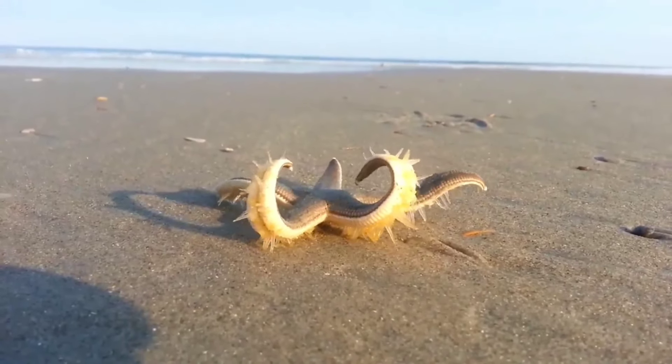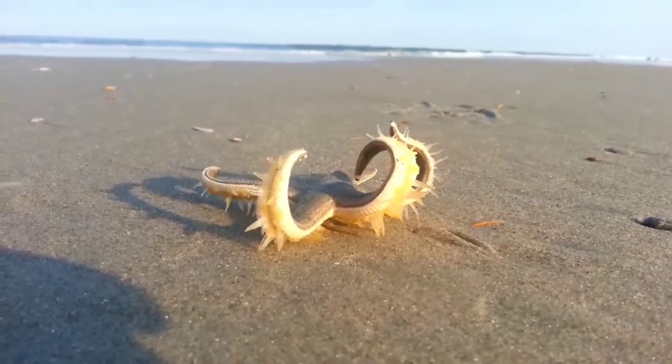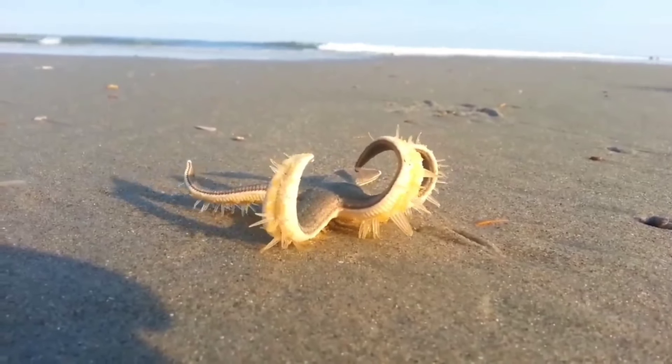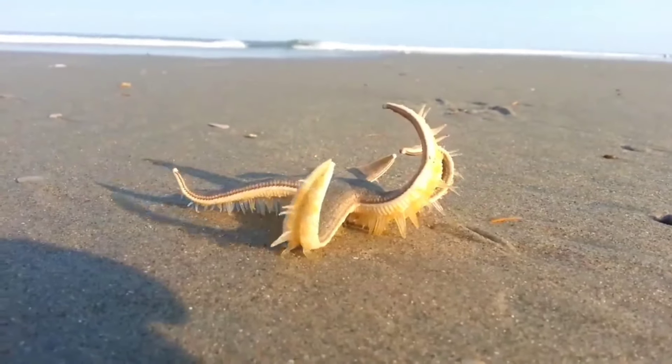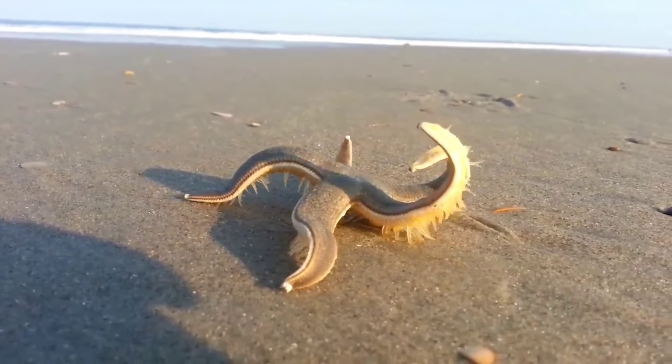This is a starfish. A unique fact about starfish is that their shield is a stiff shell with a rough texture — even thorny depending on the species. Starfish have a layer of calcium carbonate with tiny spines that deter fish, birds, and even sea otters from attacking them.